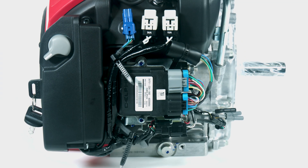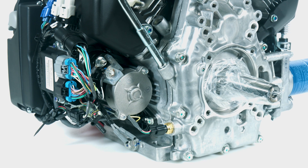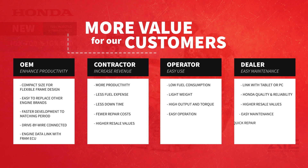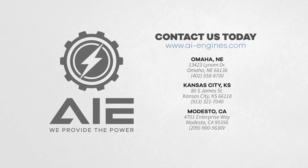The throttle systems are connected by wire and provide ECU customization based on frame-side application requirements. Whether you're an OEM, contractor, operator, or dealer, the new Honda fuel-injected IGX 700 and 800 V-Twins offer unprecedented value with the same legendary Honda quality and reliability that customers have come to know and trust. Contact AIE today for more information.